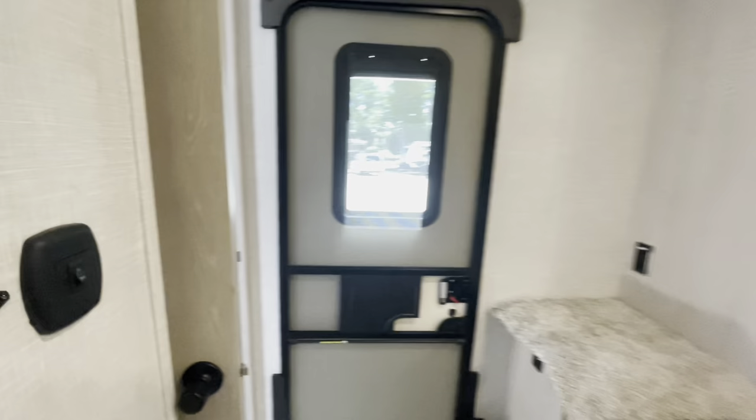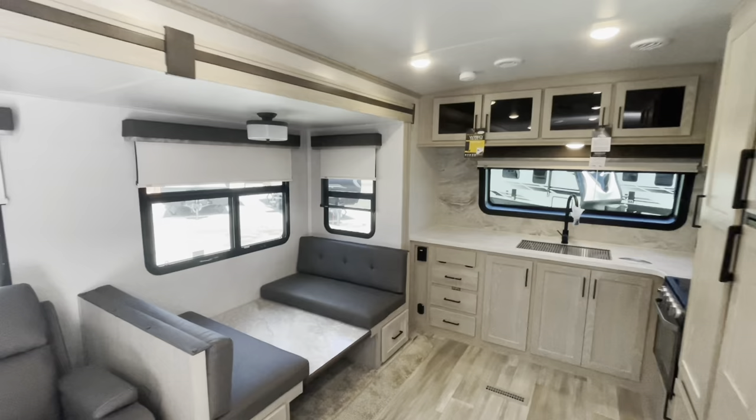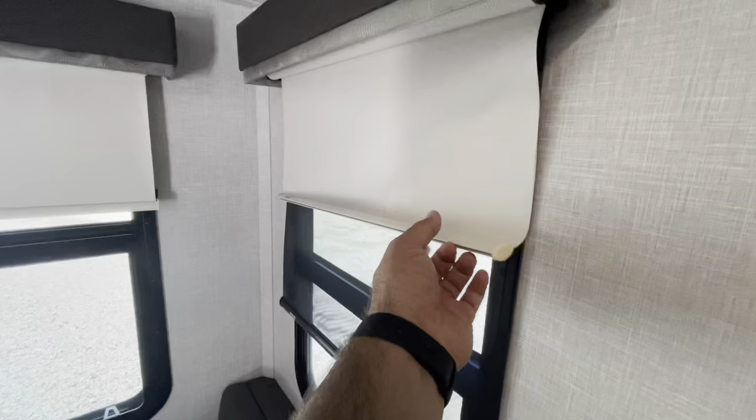You've got an exit door in the bedroom and your thermostat in the hallway. There are roller shades — notice that standard roller shade, but you've also got day-night roller shades here, giving you both solar and blackout options.